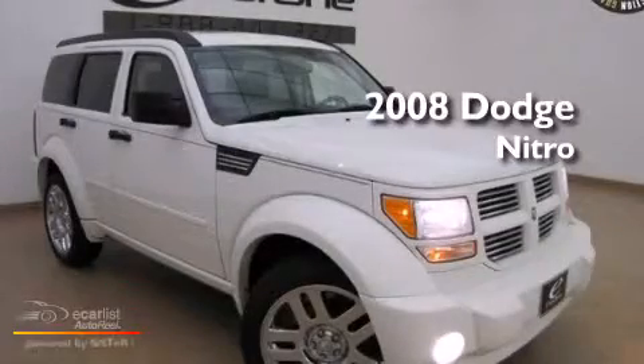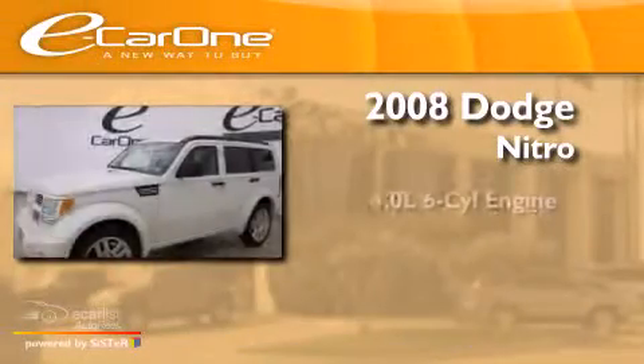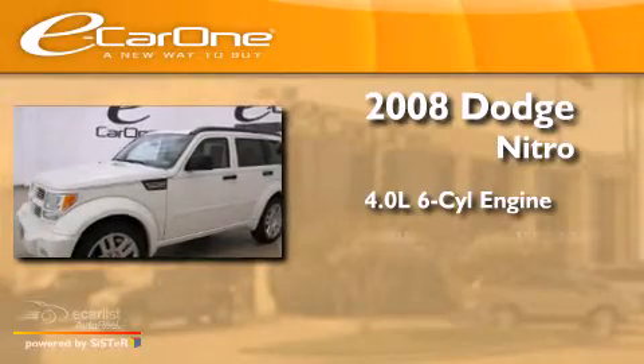This is a 2008 Dodge Nitro. It has a 4.0-liter six-cylinder engine and an automatic transmission.